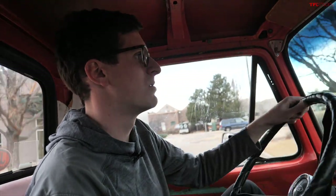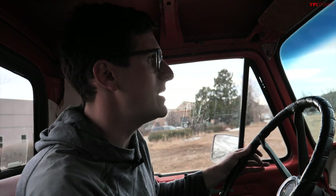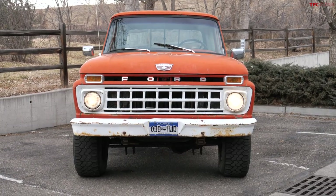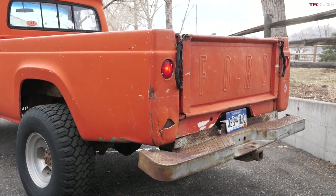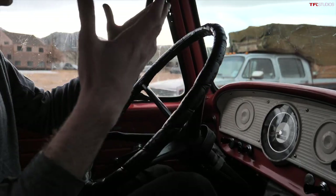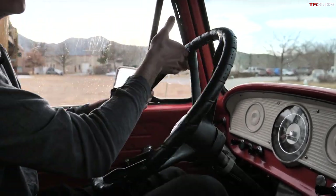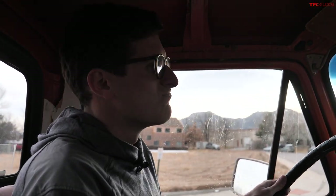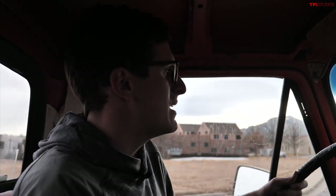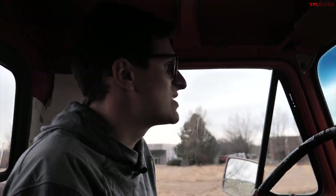Interestingly enough, this truck going on 60 years old doesn't drive that badly at all. You look at it and think it's going to be scary to drive, but it isn't — you just have to be precise and deliberate with the transmission. You have to take your time on everything: plan for steering movements, plan for brake inputs, anticipate the light turning green because you've got to get it into gear. It isn't to be rushed.